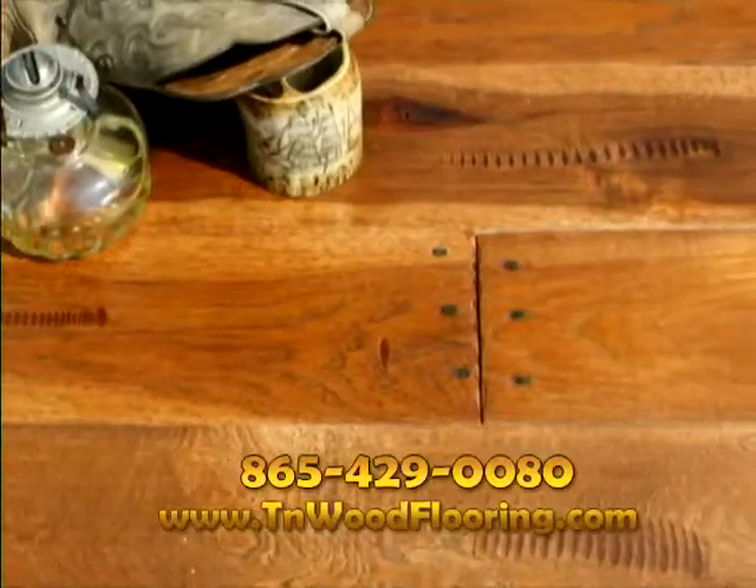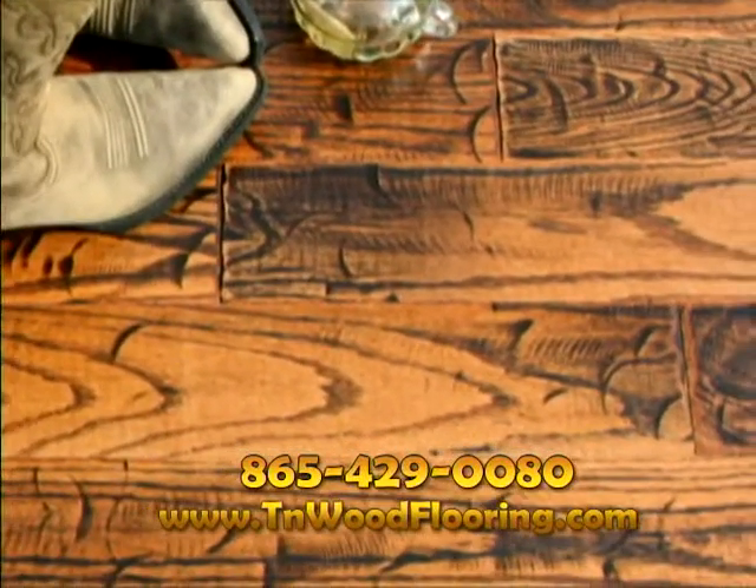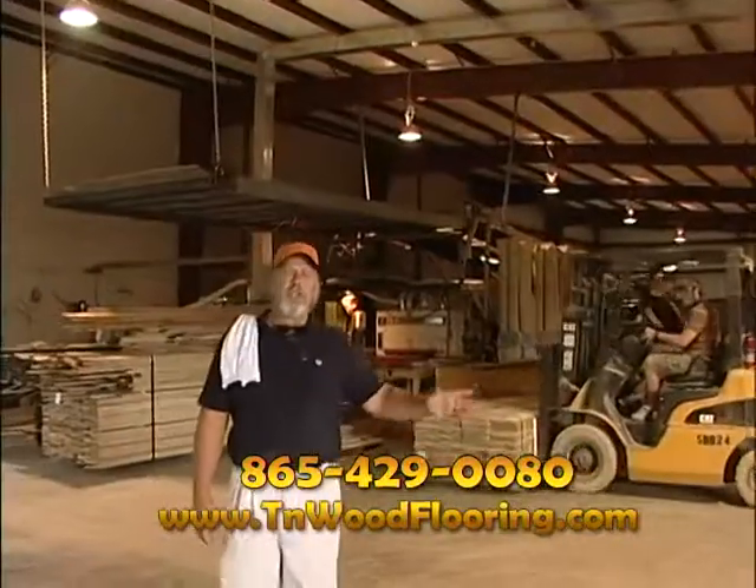So if you live in Raleigh and you're thinking of purchasing hardwood flooring and want to know where it comes from, give me a call, visit our webpage, and come see where it's made. Tennessee Wood Flooring — the Miracle.